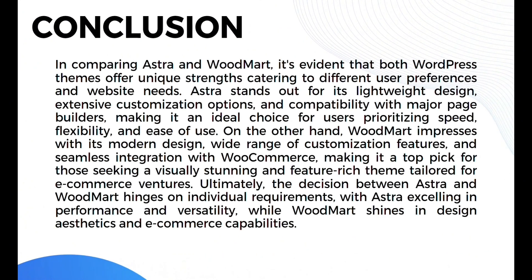In conclusion, comparing Astra and Woodmart, it's evident that both WordPress themes offer unique strengths catering to different user preferences and website needs. Astra stands out for its lightweight design, extensive customization options, and compatibility with major page builders, making it ideal for users prioritizing speed, flexibility, and ease of use. Woodmart impresses with its modern design, wide range of customization features, and seamless WooCommerce integration, making it a top pick for visually stunning, feature-rich e-commerce ventures. Ultimately, the decision hinges on individual requirements — Astra excels in performance and versatility, while Woodmart shines in design aesthetics and e-commerce capabilities.